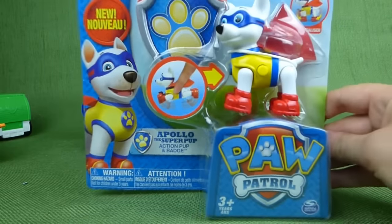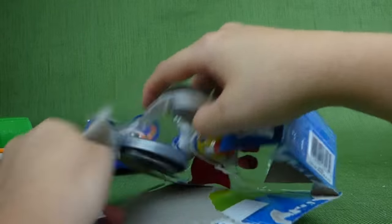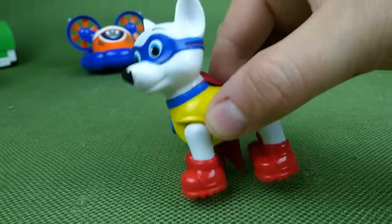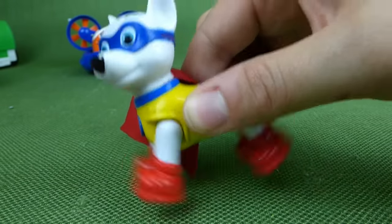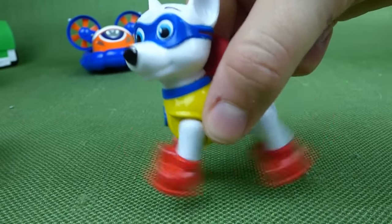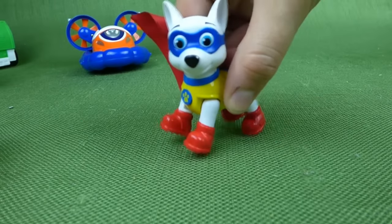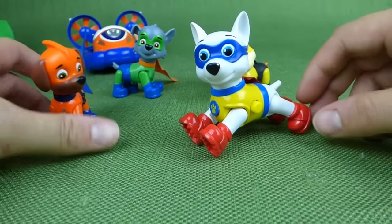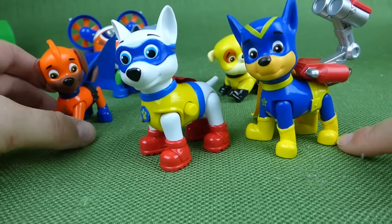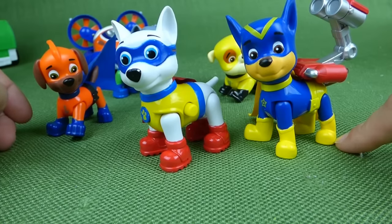Guess what — it's time to open Apollo, the Apollo Super Pup action pup and badge! Here we go. Here is the Apollo badge — very nice, you can wear that on your shirt. He's like he's flying, and he's got a red cape and a yellow and blue outfit. Fly Apollo, fly! He's going to save the day. What an awesome Super Pup! I was really excited to share these toys with you — they were so much fun. I'm excited to do a video soon of mix-and-match. If you have any questions, place them in the comments and subscribe to my channel for lots more toys. Thanks, guys!